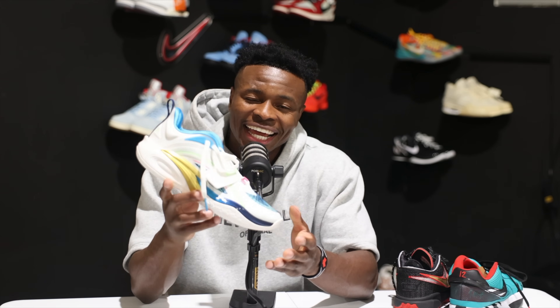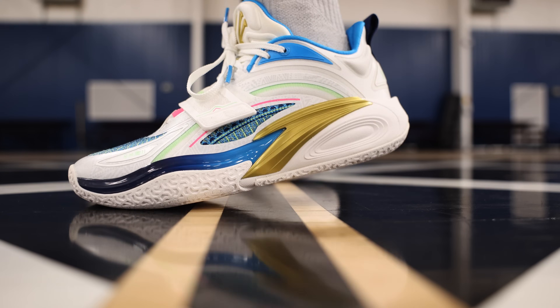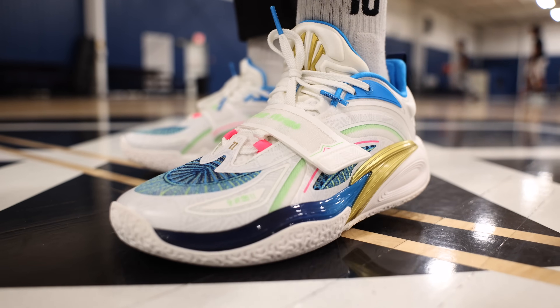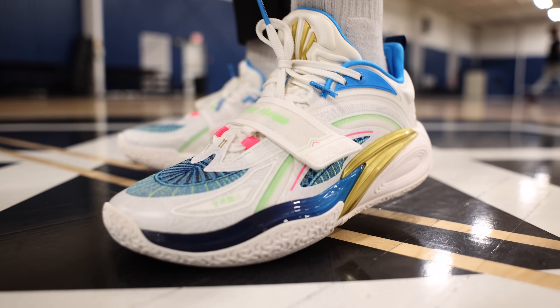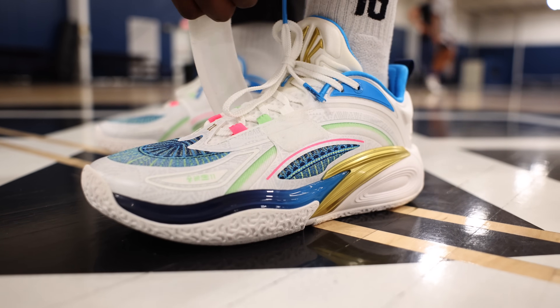We can't talk point guards and not talk Kyrie Irving. That Ky 1 with Anto — probably the most well-balanced sneaker on the list. The traction is A1. If you haven't seen the review, go check it out. From a design standpoint, I love the design — it actually feels like art on your foot. That's what Kyrie and the brand were trying to accomplish and they were able to do that. Some of the colorways that be dropping — them brown joints? Crazy. I love the midfoot strap. That's a nice detail as well.